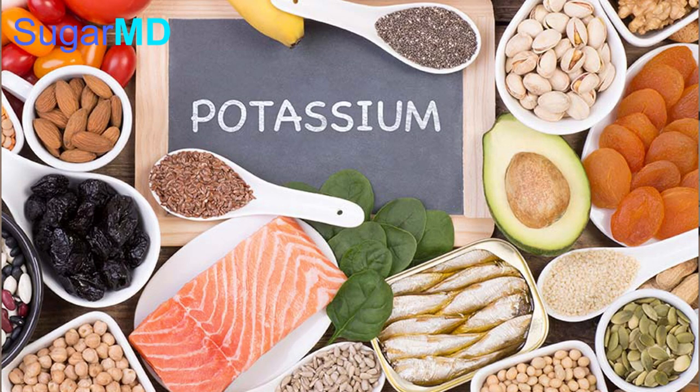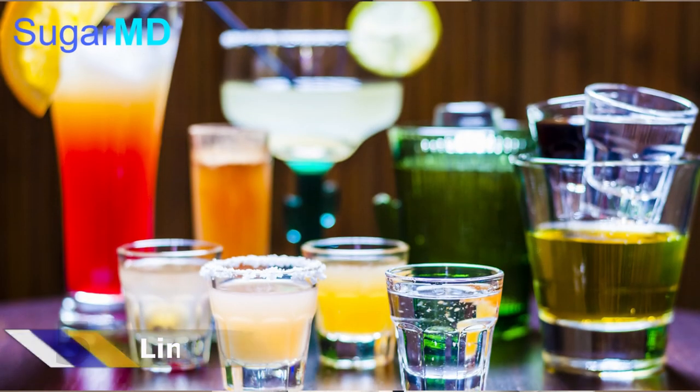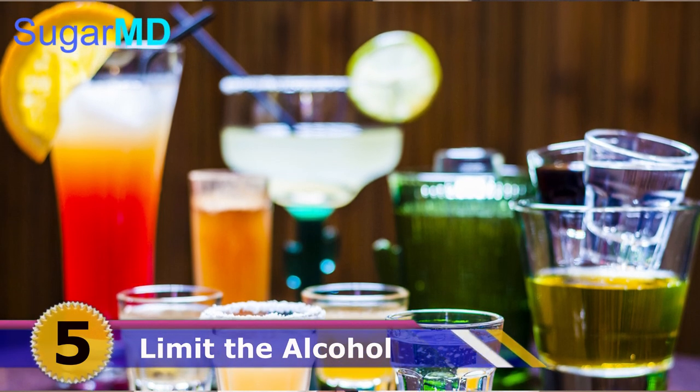Number four: increase the potassium in your diet. If you have more potassium, your body will secrete and get rid of sodium. Potassium comes from vegetables and fruits. Even when you're on a keto or other low-carb diet, I strongly recommend keeping potassium high in your diet. You can choose low-carbohydrate vegetables and fruits — we have videos about that, so definitely check them out.